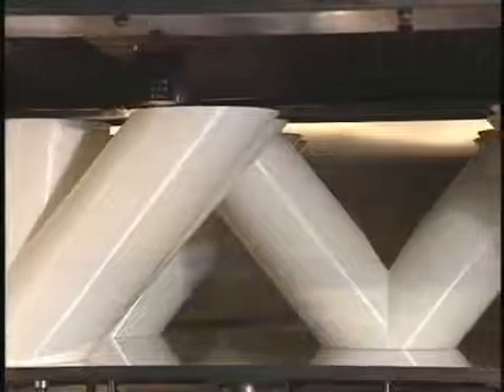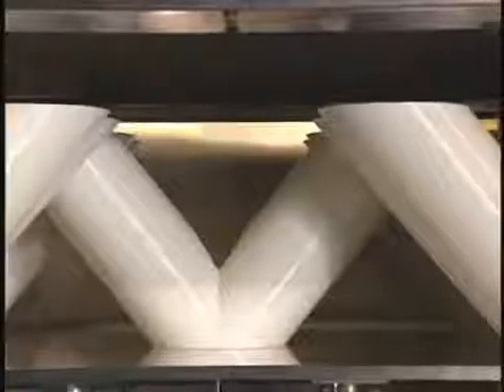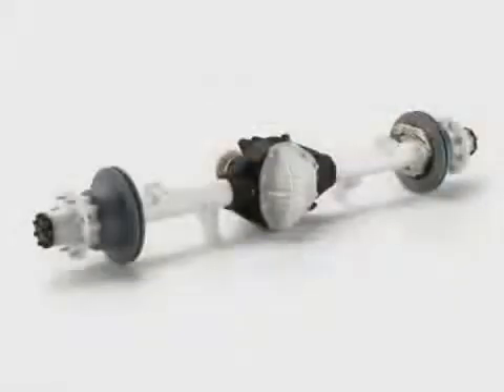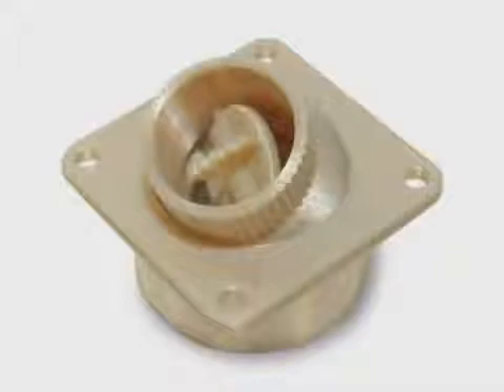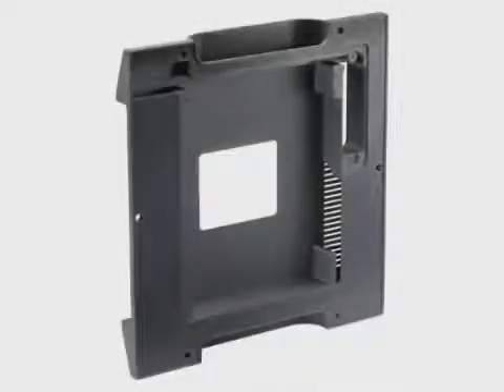These superior materials combined with advanced components for the system gantry, electronics and software allow the Fortis 900MC to produce parts with the highest accuracy, repeatability and durability, making it the most capable system for stringent manufacturing and prototyping applications.